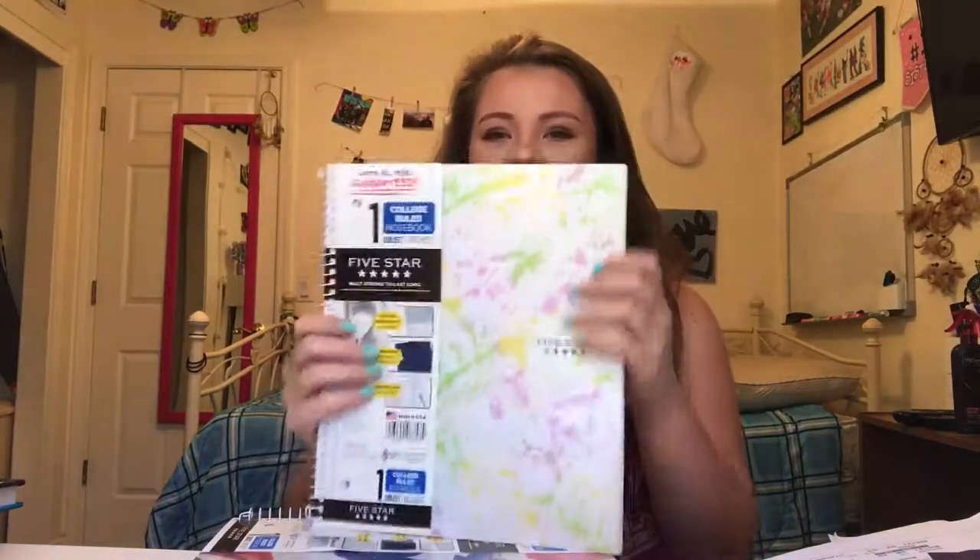Target has the cutest notebooks. I got this one, it's like a splatter paint one, and then I got this one that's kind of like watercolor flowers, and then I got this other one that's also kind of splatter paint. It's so cute.